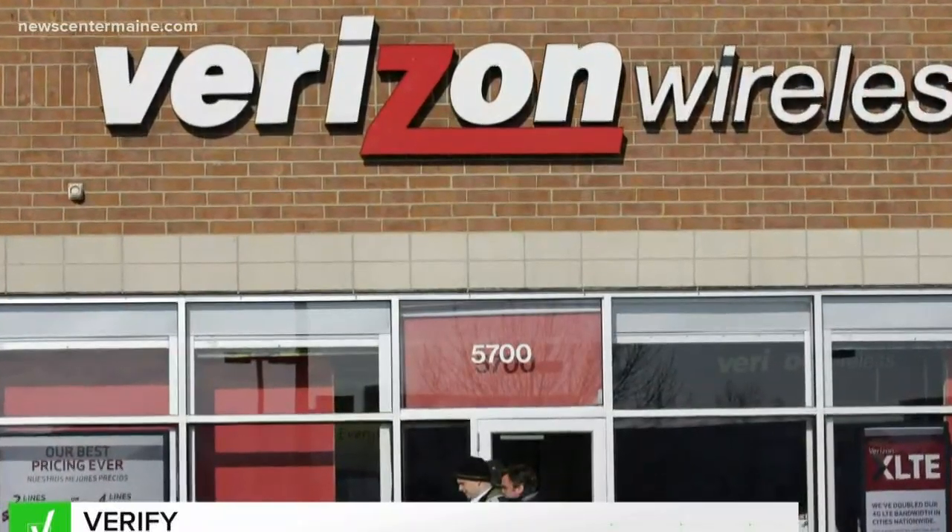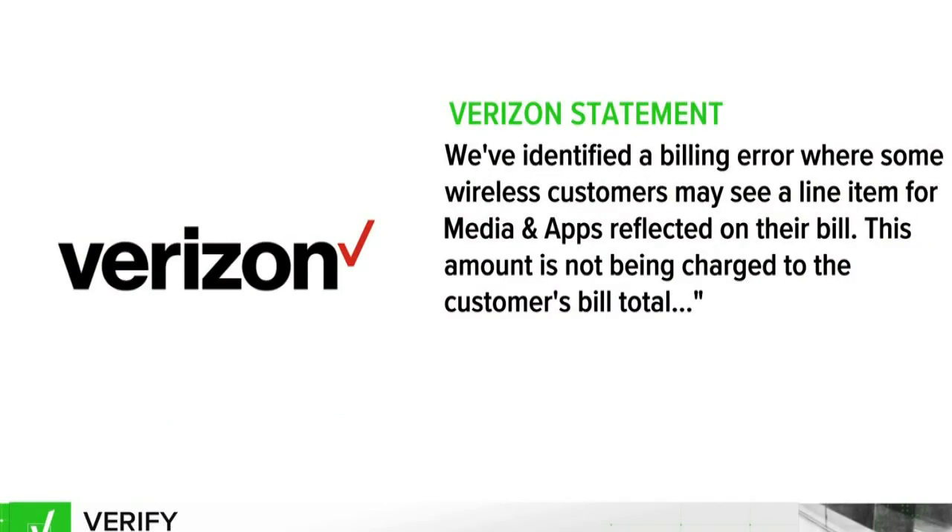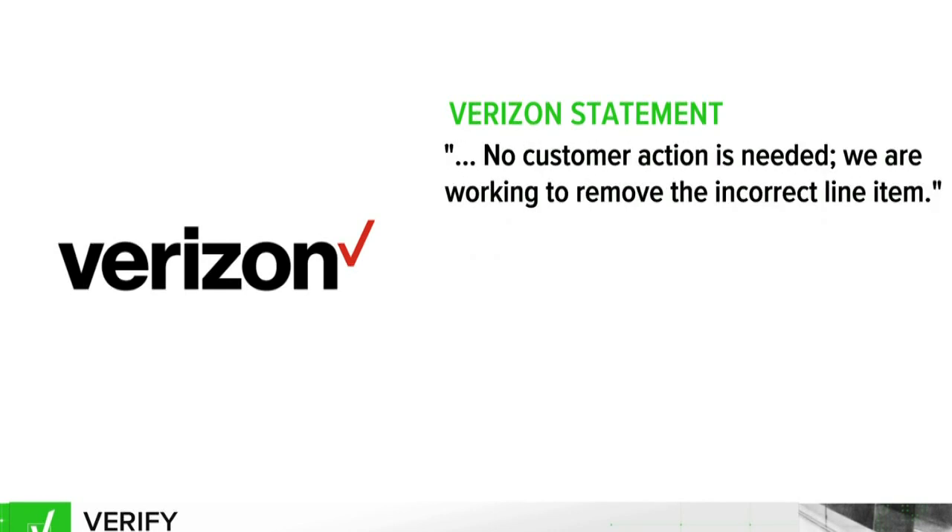In a statement to News Center Maine, Wiseman explained: 'We've identified a billing display error where some wireless customers may see a line item for media and apps reflected on their bill. This amount is not being charged to the customer's bill total. No customer action is needed. We're working to remove the incorrect item.'